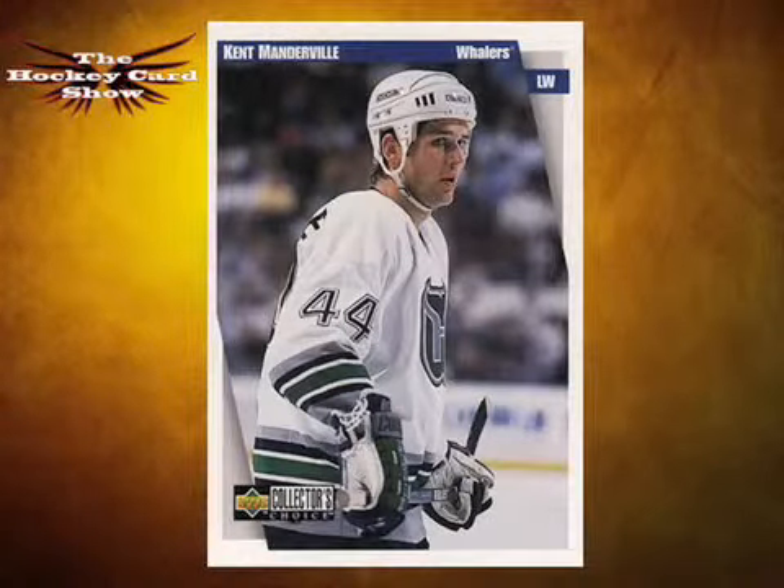Flipping to the next card: Kent Manderville, here with Hartford, at one time with the Leafs. I don't know so much about him — Chippy's back, guys! Chippy says Manderville was part of a big 10-player deal. He was part of the Gilmore trade — 1992 — came over from Calgary as part of the deal. Kent was part of the biggest trade in NHL history when Toronto and Calgary pulled off a 10-player deal in '92. Obviously that was his claim to fame.